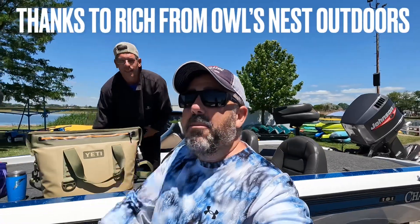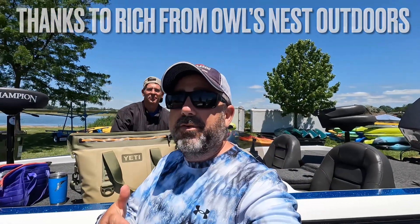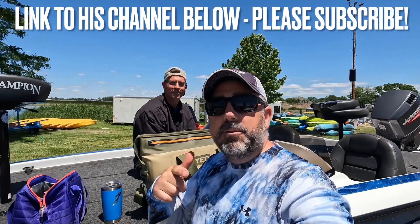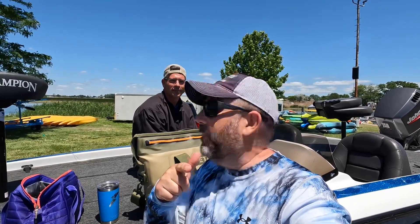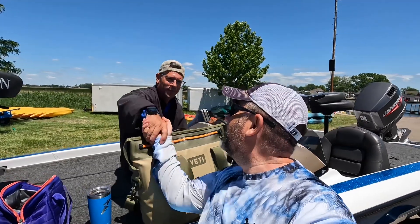Alright, so we hunted the smallmouth everywhere. We got some largemouth, but thankfully we didn't get any rock bass today or those toothy critters, so that's a good thing. Rich from Owl's Nest Outdoors — I will leave a link in the video description to his channel down below. Make sure you check that out. Thank you so much for today. Appreciate it. We can do it again. Awesome. It was awesome getting out here, and until next time, be safe, be well, and as always, live to fish. Take care, everybody.